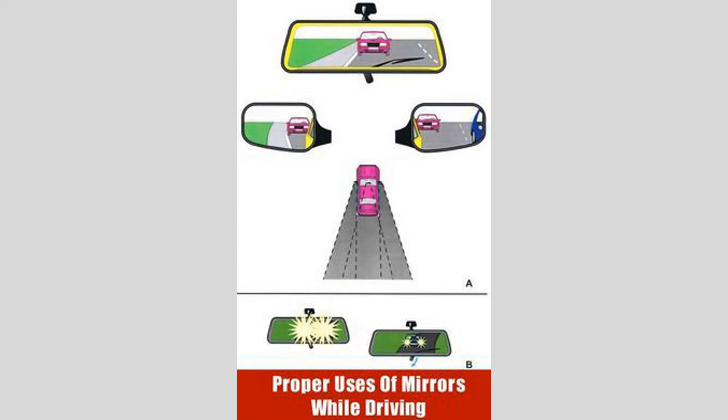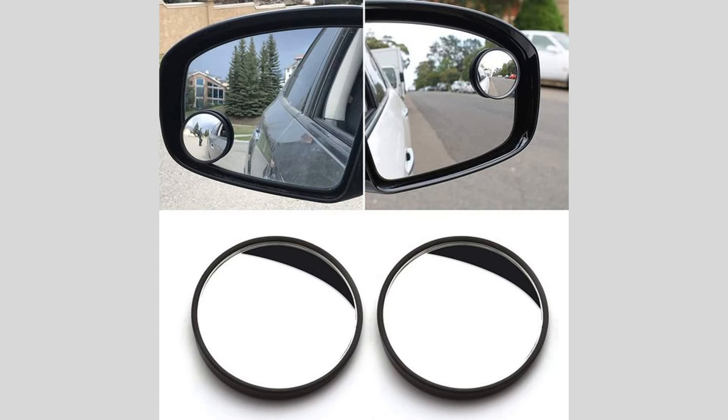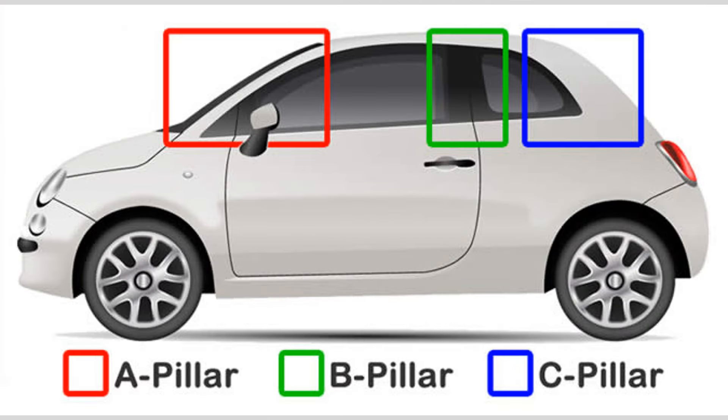What is the blind spot? Before we delve into the solutions, let's first understand what the blind spot in a car is. The blind spot refers to an area around the vehicle that is not directly visible to the driver, even with the use of rear view and side mirrors.